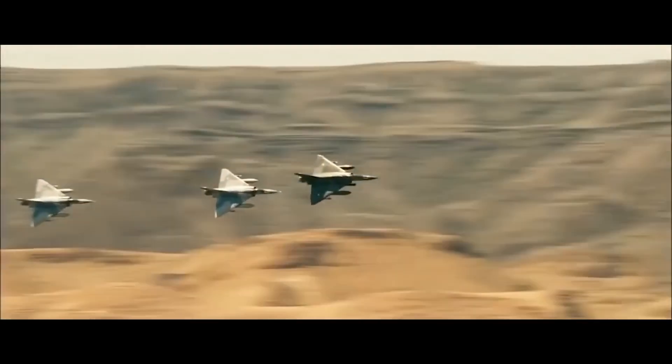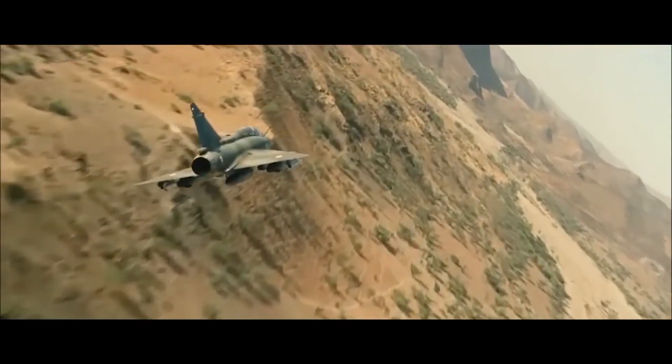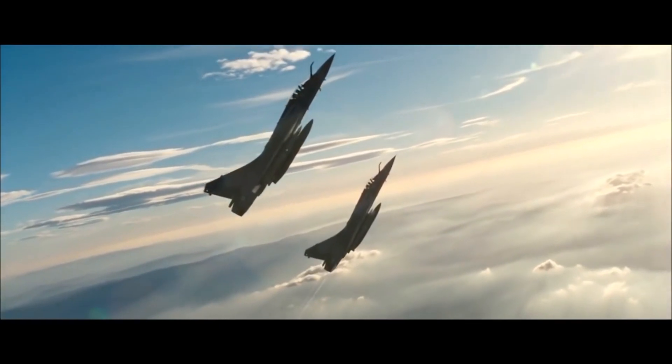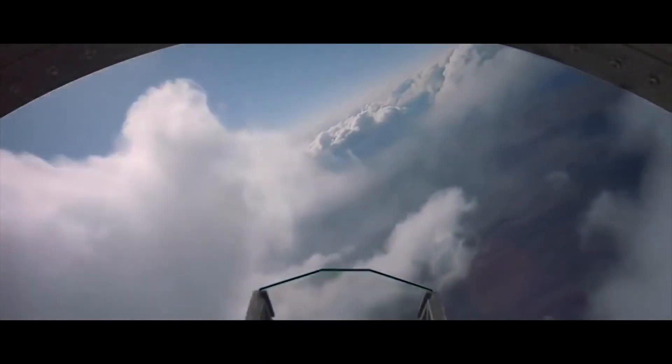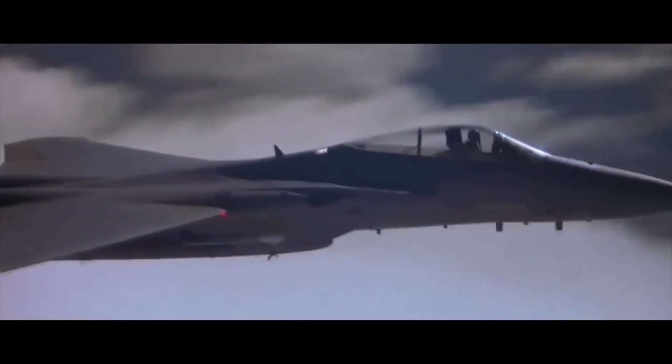The main variants were the P-24A with cannon and an enclosed cockpit, the P-24B with modified wheel spats, the P-24C as a development of the P-24A with machine gun armament, and the P-24E with an uprated engine.